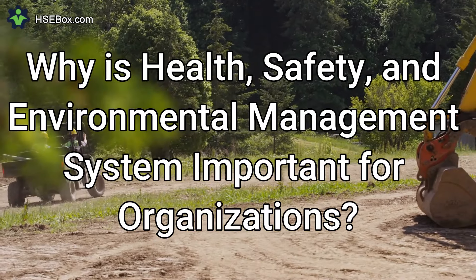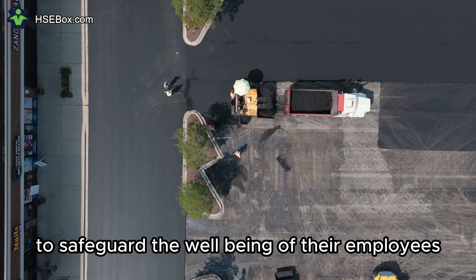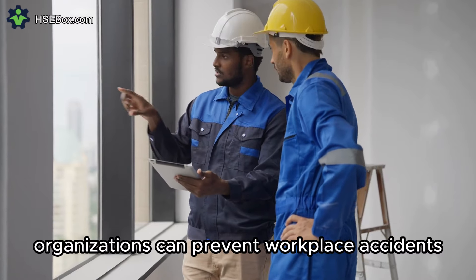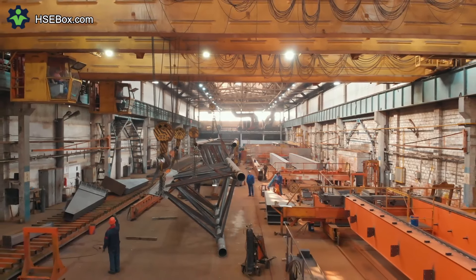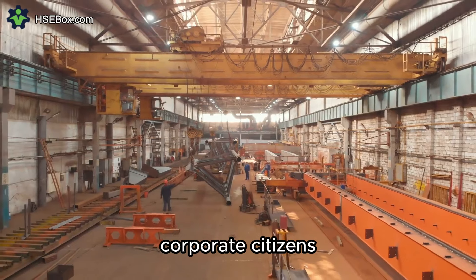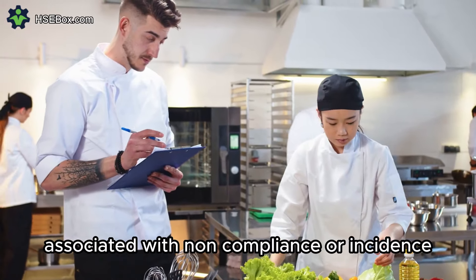Question number two: Why is a health, safety, and environmental management system important for organizations? Implementing an HSE management system is crucial to safeguard the well-being of employees, protect the environment, and fulfill legal and regulatory obligations. By systematically managing these risks, organizations can prevent workplace accidents, injuries, and illnesses, thereby promoting a safe and healthy work environment. Moreover, it helps organizations minimize their environmental footprint, reduce operational risks, and enhance their reputation as responsible corporate citizens, achieving sustainable growth and improved stakeholder confidence.